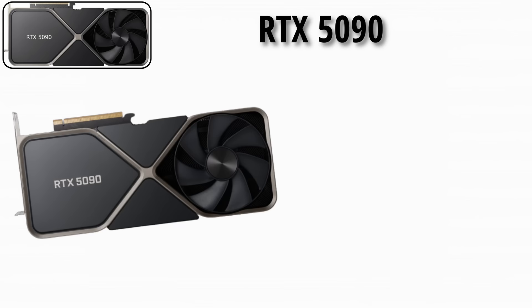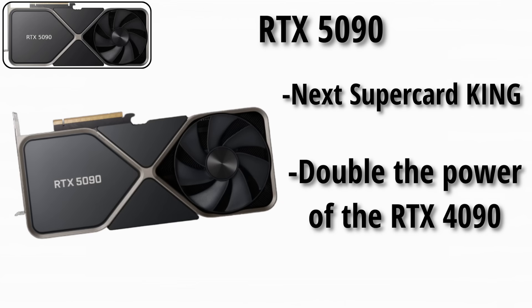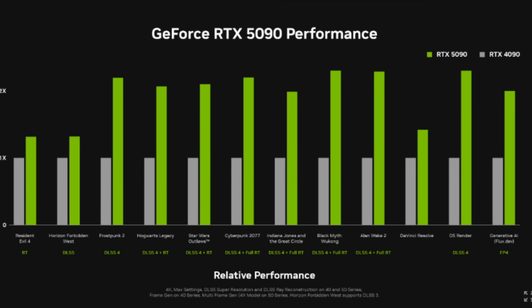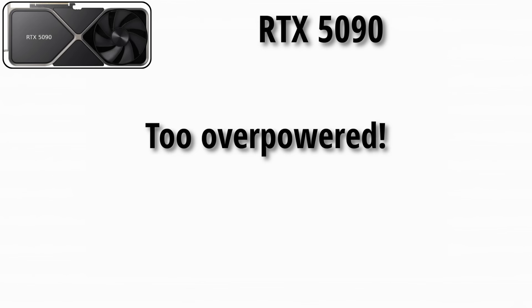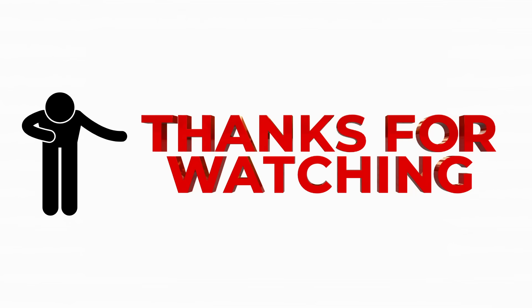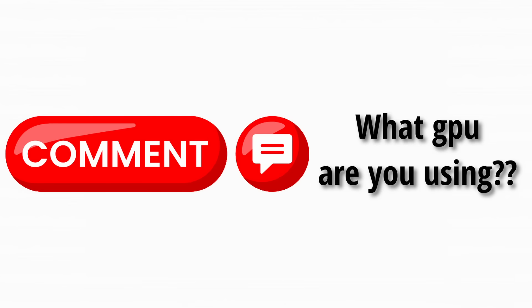The RTX 5090 is the expected next-gen supercard king — double the power of the RTX 4090, aimed at extreme gamers and creators. This card may redefine what's possible in PC gaming performance. It's just too overpowered and too expensive. Thank you for watching — if you enjoyed it, leave a like and subscribe for more videos. Also comment what GPU you are using.